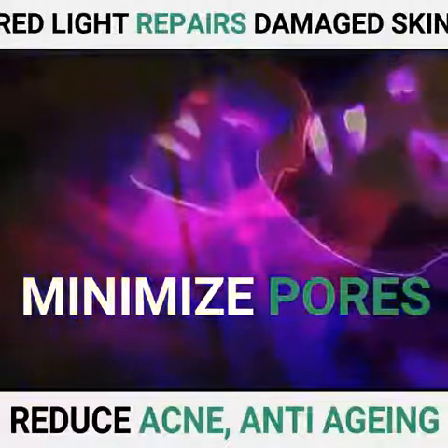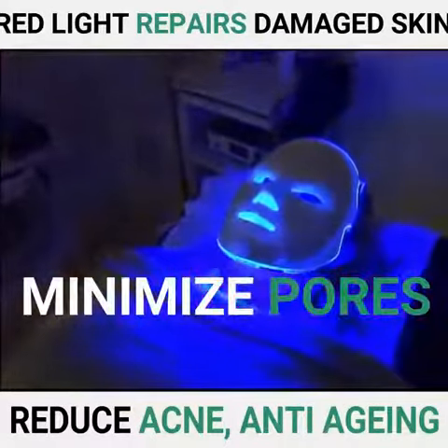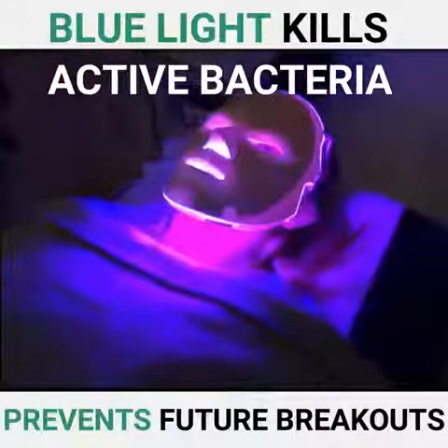The red light triggers collagen production, repairs damaged tissue, and reduces fine lines and large pores. The blue light kills acne bacteria and prevents breakouts.